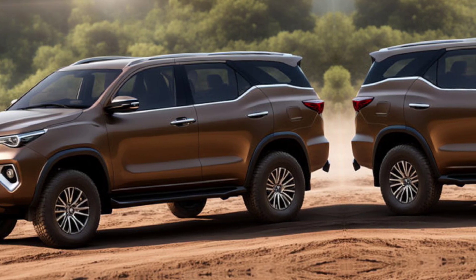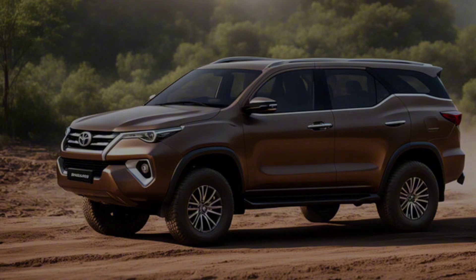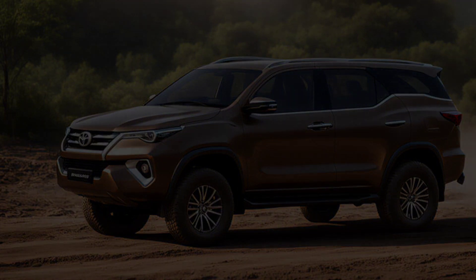Leave a comment below letting us know your thoughts on the new Fortuner. Until next time, drive safe and stay informed.